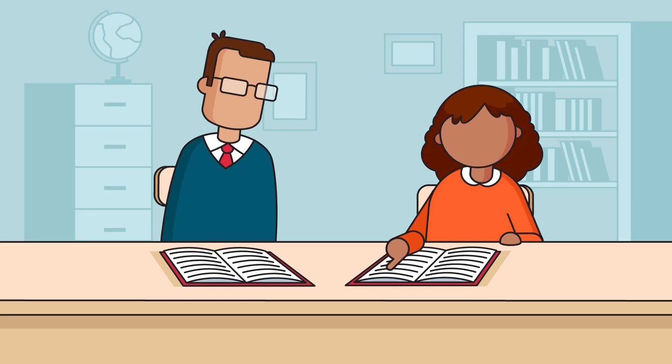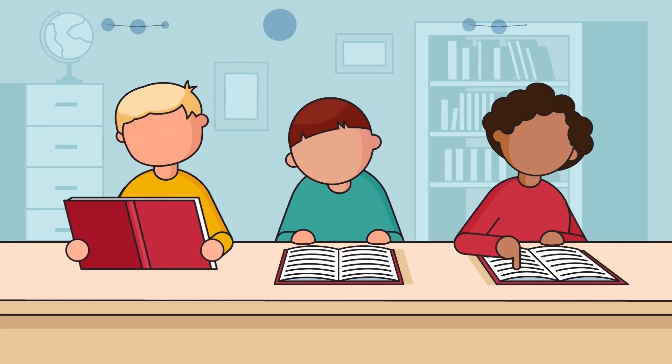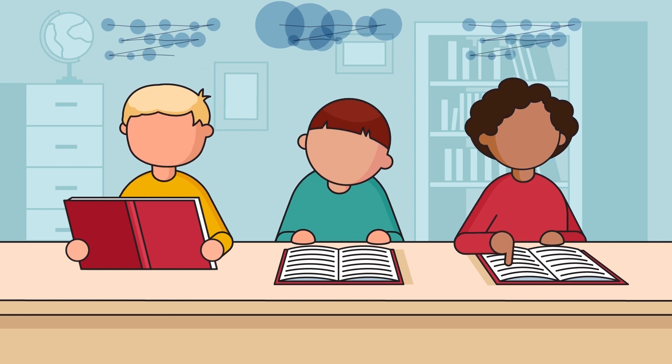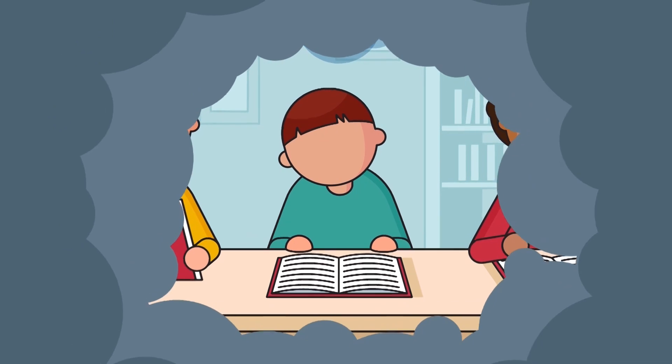Crucially though, Lexplore has allowed Amy to receive the extra assistance she deserves. But unaided, it's difficult for even the most attentive teachers to identify every struggling pupil, resulting in poorer performance, participation and self-esteem over time.